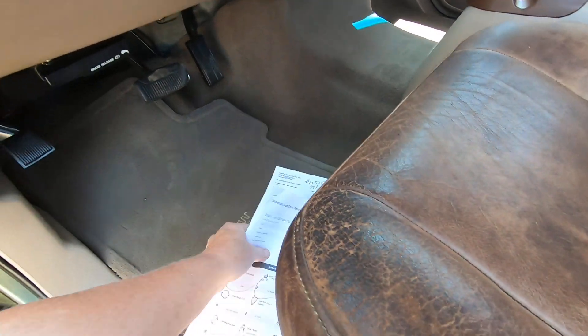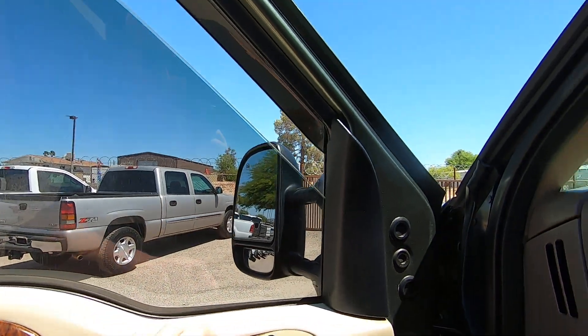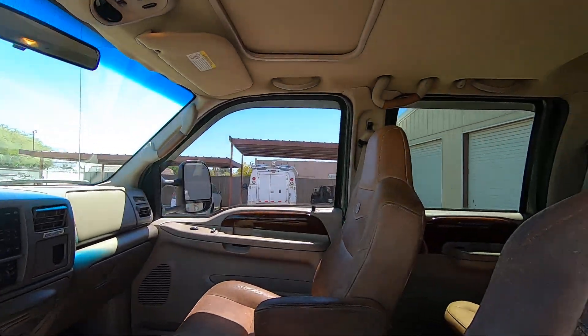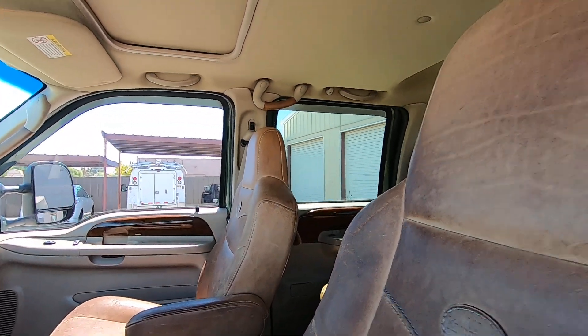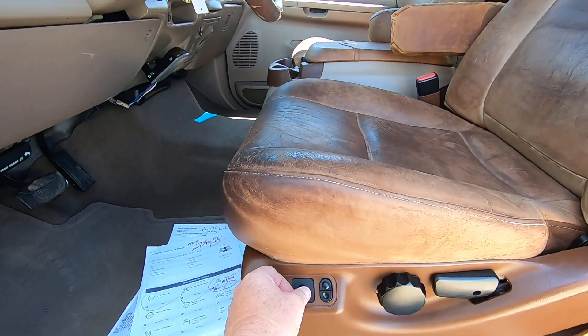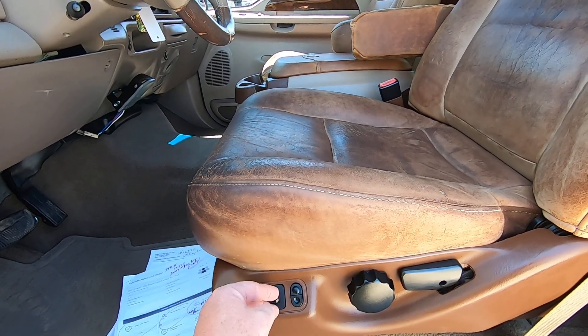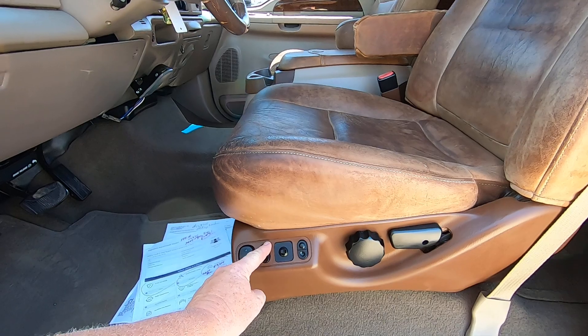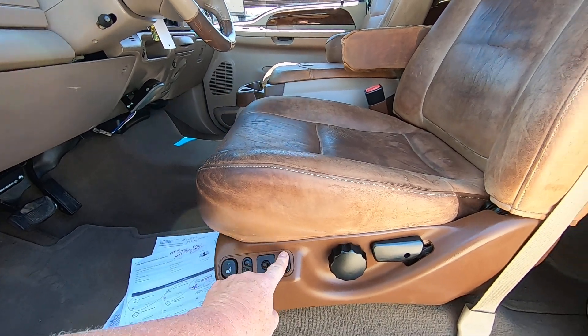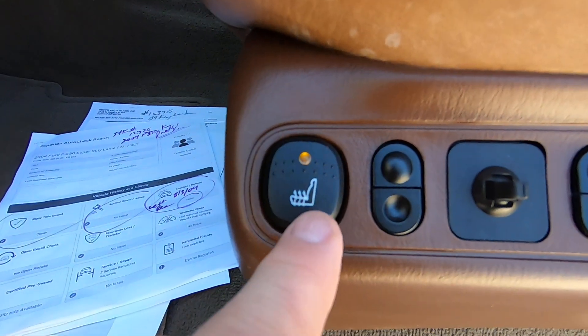You've got your King Ranch mats and everything. Let me do the windows — all four. Do the seat forward, back, up, down. Tilt up and down. Rear up and down. Heated seat on and off.